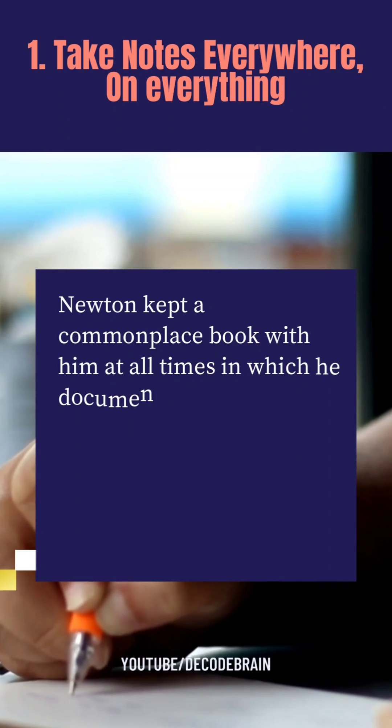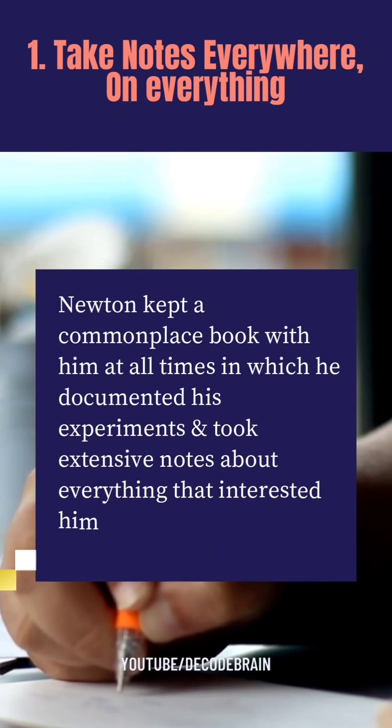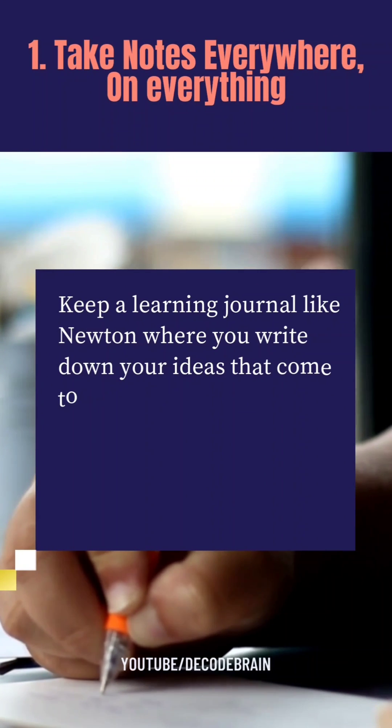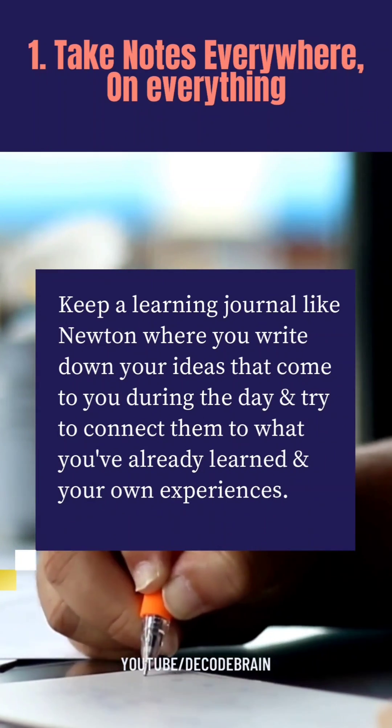Newton kept a commonplace book with him at all times, in which he documented his experiments and took extensive notes about everything that interested him. So what should you do? Keep a learning journal like Newton, where you write down the ideas that come to you during the day and try to connect them to what you have already learned and your own experiences.